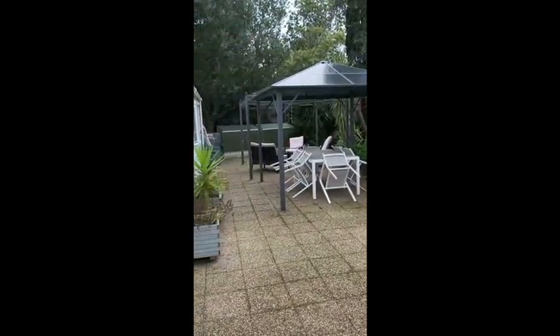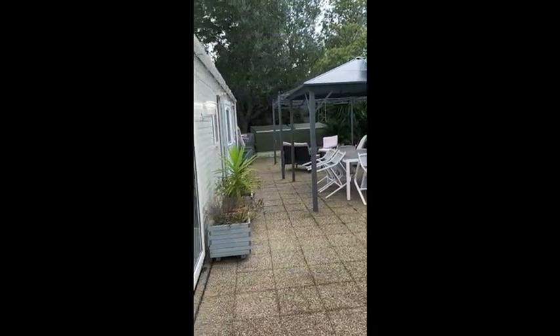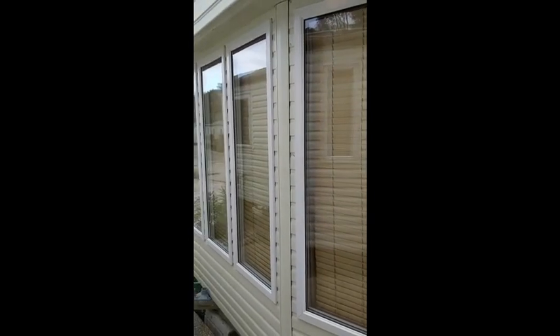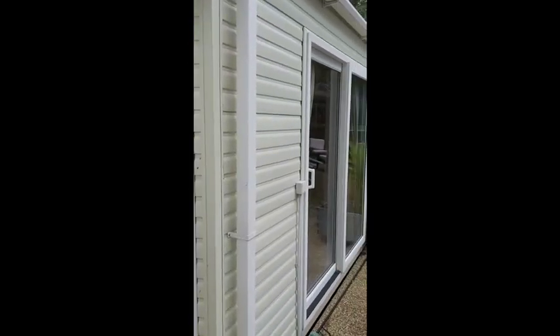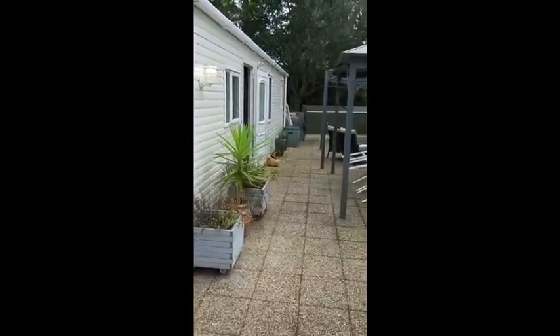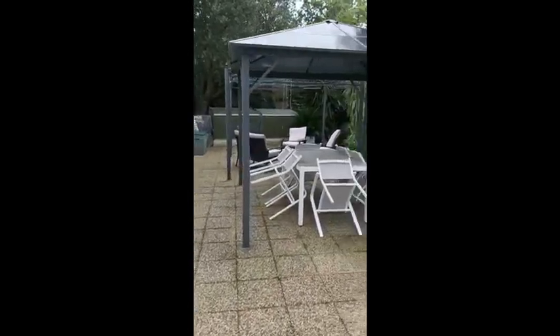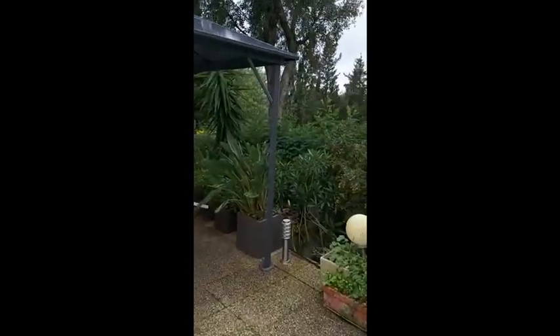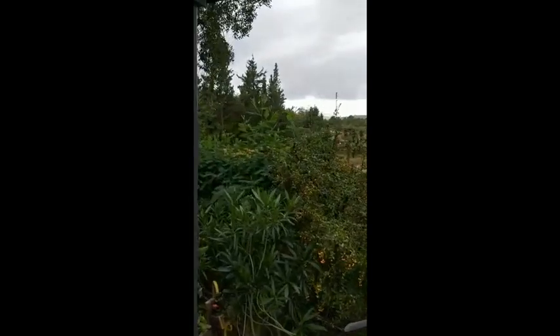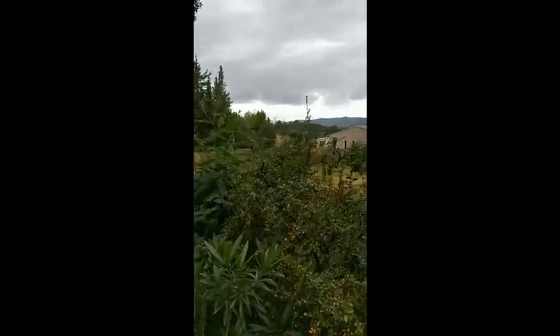Sun loungers, storage sheds, front lounge, picture windows, patio doors onto the patio — right on the outside edge with fabulous views.